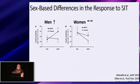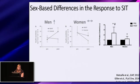These data are consistent with findings from our laboratory using continuous glucose monitoring and a six-week SIT training intervention. We also looked at GLUT4 protein content and found that while both men and women increased their GLUT4 protein content following training, men did so to a significantly greater extent.